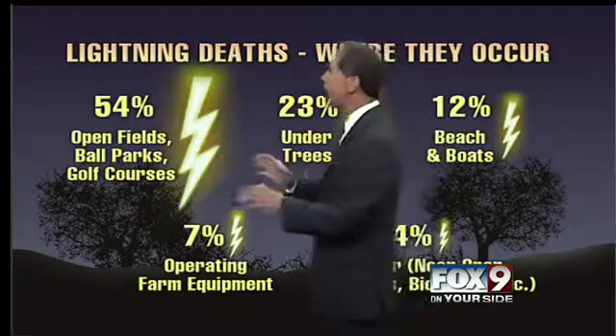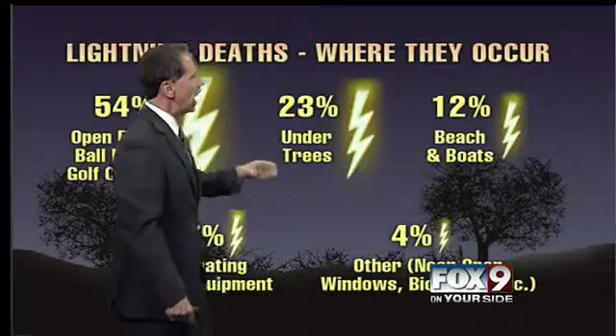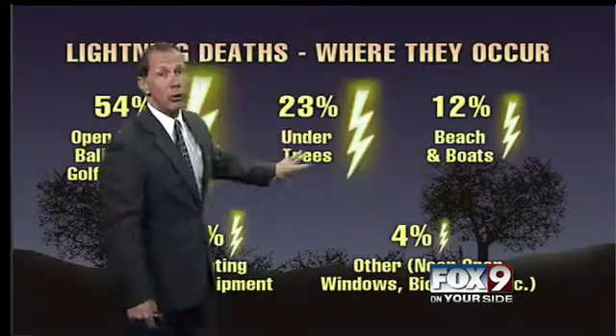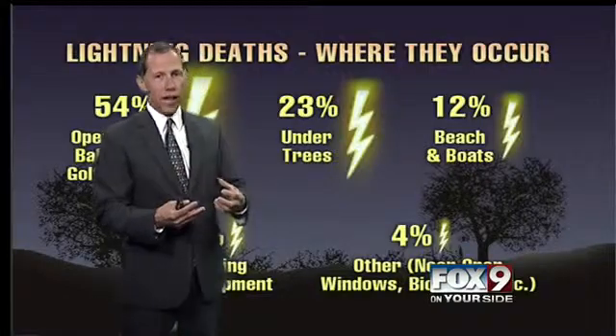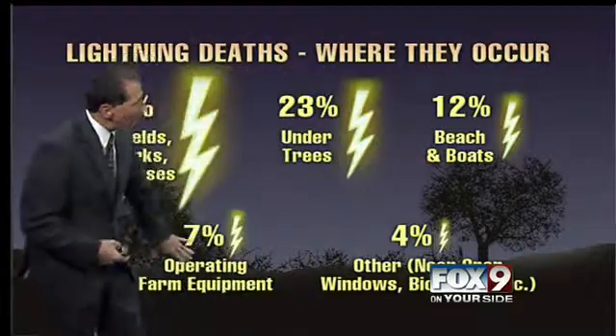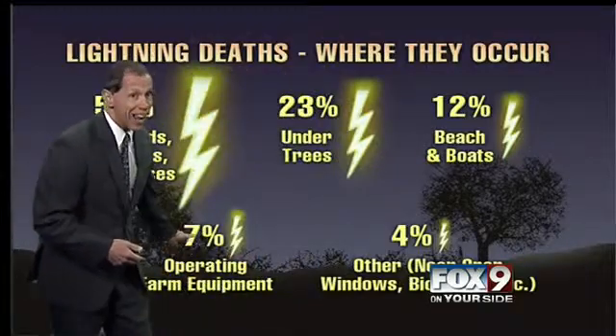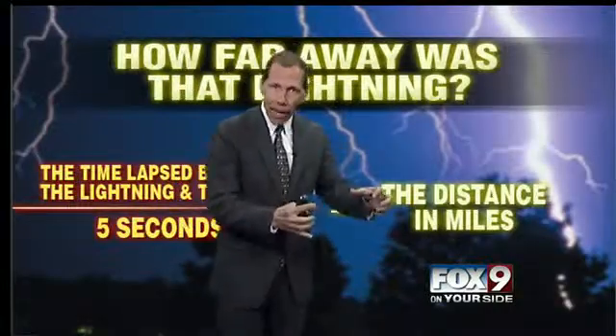The people who get struck by lightning — about half of them are in open fields, ballparks, and golf courses. About a quarter of them are generally under trees. You don't want to hide under a tree even though it may be raining, because that tree is going to attract lightning and that electricity. Beaches, boats, and operating farm equipment account for about seven percent, and that happens here in Idaho — I know of one particular death of somebody setting an irrigation line.